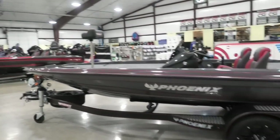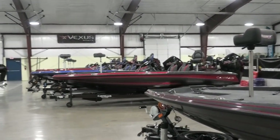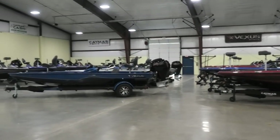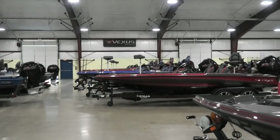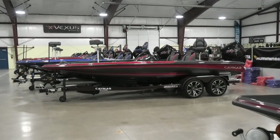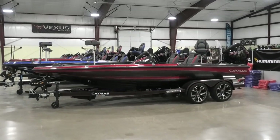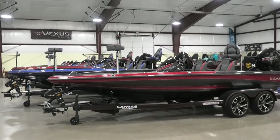We carry Caymus boats and have a vast array of sizes and shapes — from the CX-18s, the CX-19s, the CX-20 Pros, the CX-21 Pros. We've got a great amount of choice and color options, and you don't have to wait on your boats.